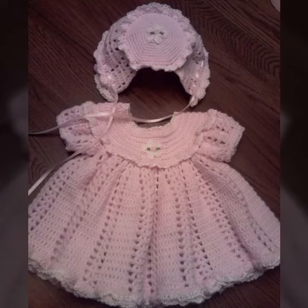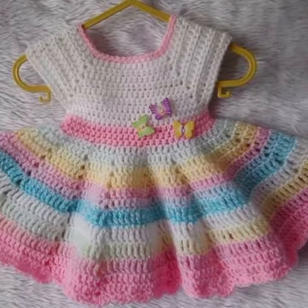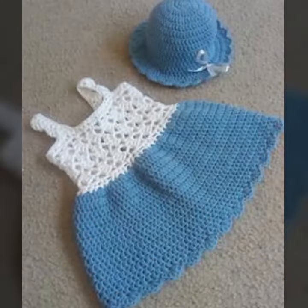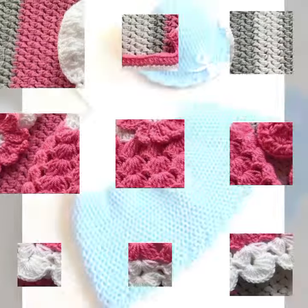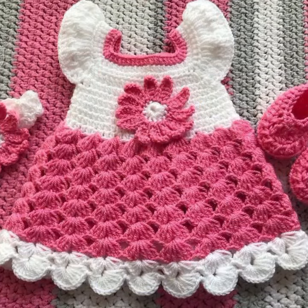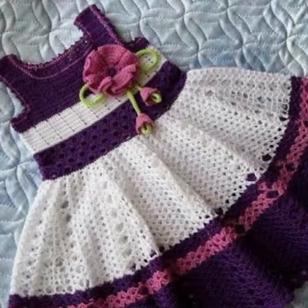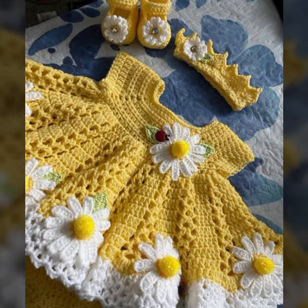Hello friends, welcome back to my channel. Today I will talk about the most stylish, most demanding, beautiful baby crochet frock designs — new designs, new ideas, new color combinations, contrast, as you can see. How are you? I'm fine. I hope you are in the best condition of health. I am back again with the most stylish, most demanding collection of baby crochet frock designs.